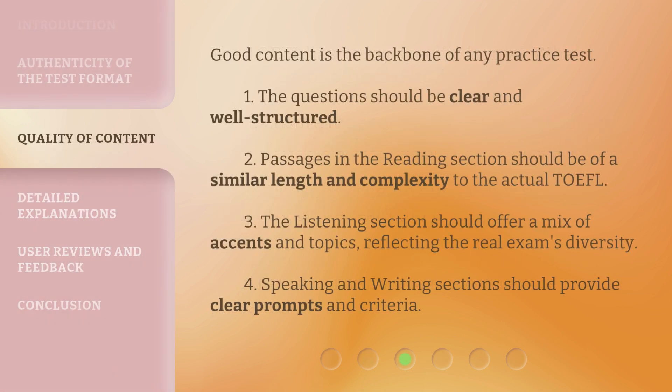Good content is the backbone of any practice test. 1. The questions should be clear and well structured. 2. Passages in the reading section should be of a similar length and complexity to the actual TOEFL. 3. The listening section should offer a mix of accents and topics, reflecting the real exam's diversity. 4. Speaking and writing sections should provide clear prompts and criteria.